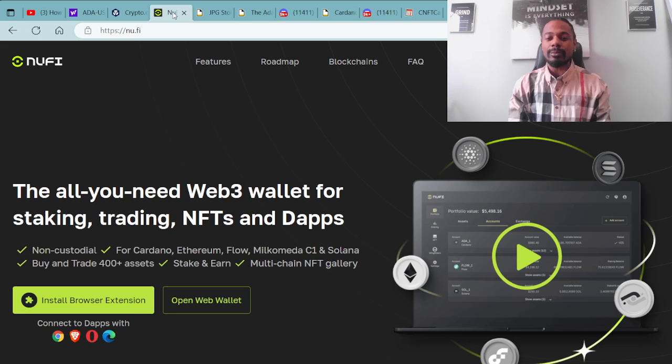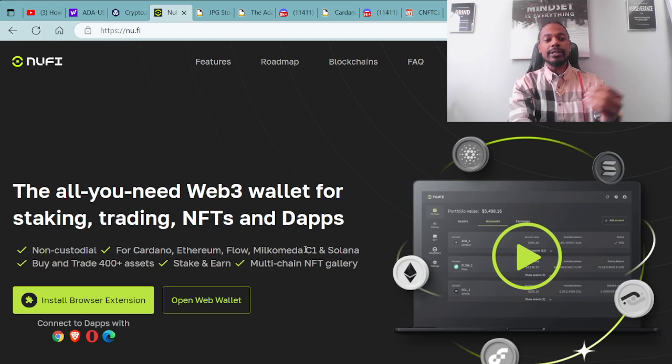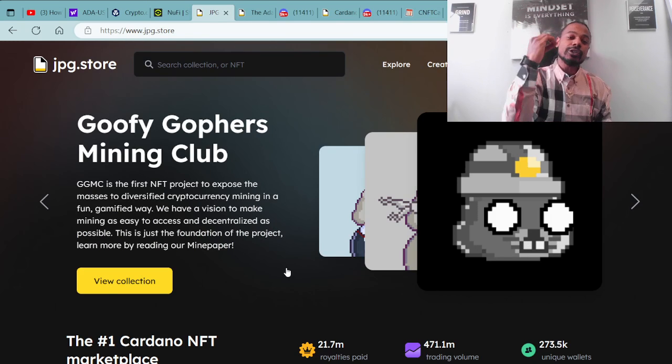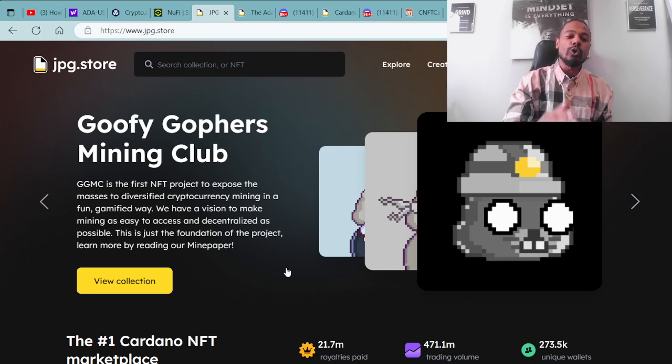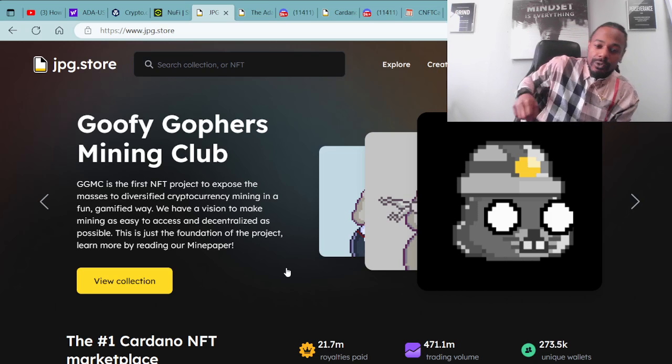This wallet is compatible with ADA cryptocurrency as well as ADA NFTs — Cardano NFTs. As you can see here on the browser, it has a little tutorial and different ways to set this up as a browser extension. Once you have your wallet and your ADA ready, you're then able to connect over to our secondary market for all Cardano NFTs, which is the JPG.store — the secondary market for Cardano NFTs.